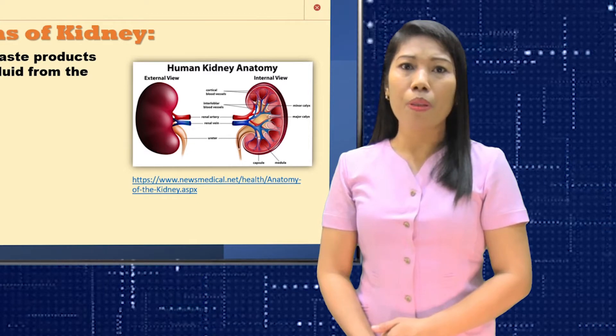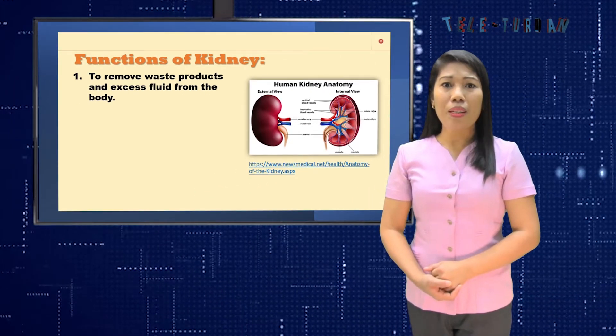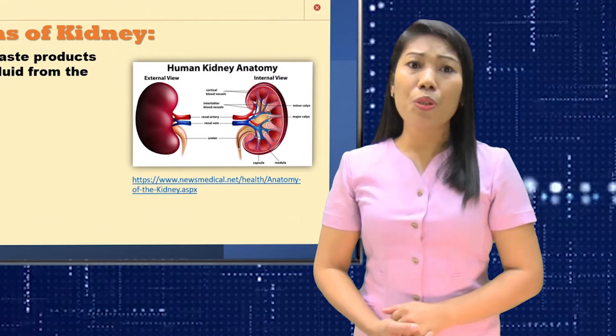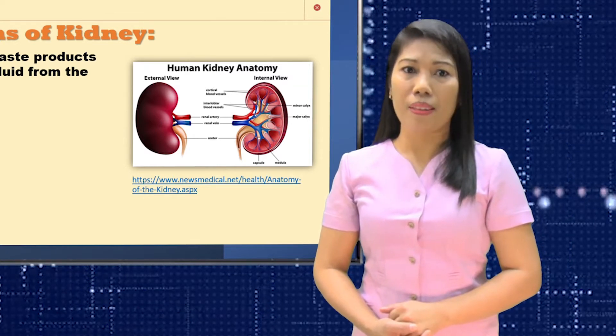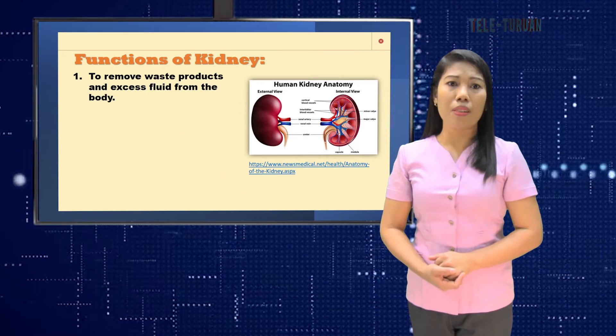But how does this waste get into your blood? Remember, your blood delivers nutrients to your body and carries away unwanted carbon dioxide and waste products. All the blood in your body passes through the kidneys several times a day to be cleaned.